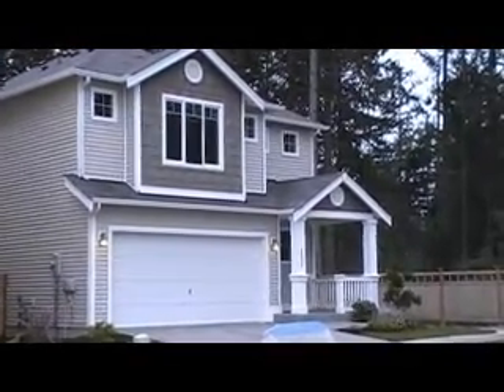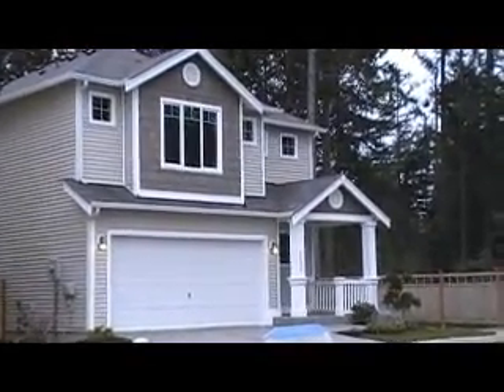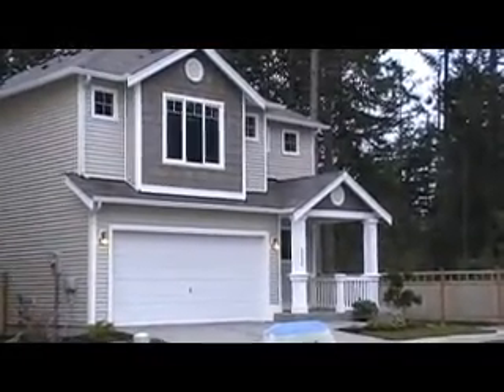Hey Curtis, this is Jeff from Windermere Real Estate over here in Campus Point, Meridian Campus. I thought I'd shoot you a quick video of this house so you can always send it back home so your wife can see it.